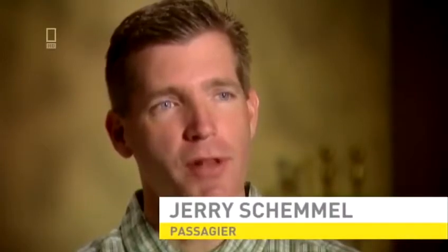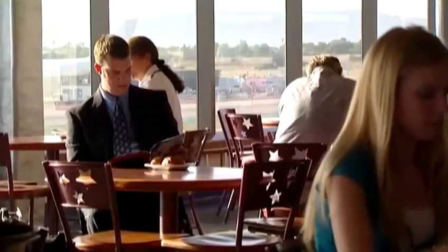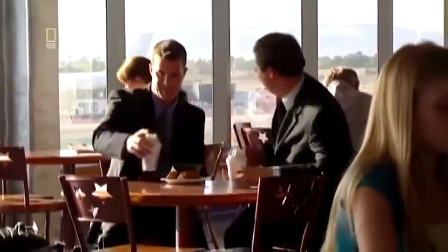Jerry Schemmel is Deputy Commissioner of the Continental Basketball Association and a frequent flyer. He was never a nervous flyer — he always enjoyed it. Jerry is flying to Columbus on business with his boss and great friend Jay Ramsdell. Their original flight is cancelled, but Jay gets a seat on the very next flight. There's no seat for Jerry, so Jay decides to stay with his buddy and wait for a later plane. After a six-and-a-half-hour wait, Jerry and Jay both get seats on flight UA232 to Philadelphia.